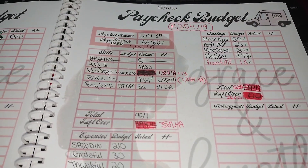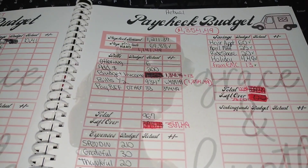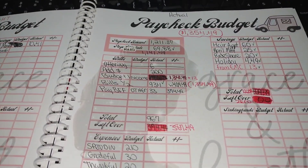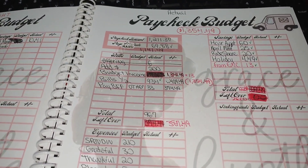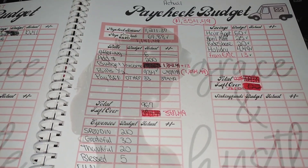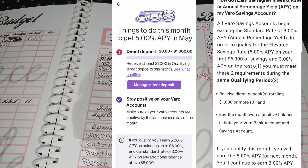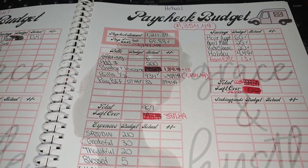The next update I want to talk about is the emergency fund. When I was watching Kim's video over at Debt2None — I will link her information below — her previous video was talking about just getting a better interest rate for her money. I do have VARO, and with VARO I can get 5% on the first $5,000.